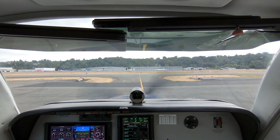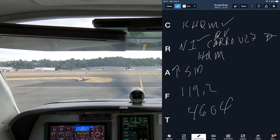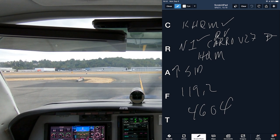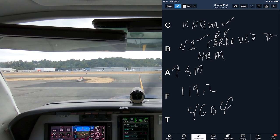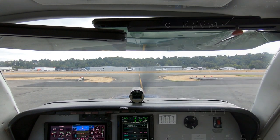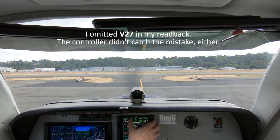Number 1546 Foxtrot, Boeing Clearance, I'm ready to copy. Number 46 Foxtrot, cleared to Hoquiam Airport via the Nirvana 1 departure. Expect radar vectors, Cairo, Victor 27, direct. Climb via the SID. Departure frequency 119.0.2, squawk 4604. Readback: cleared to Hoquiam, Nirvana 1, radar vectors, Cairo, direct. Climb via the SID. 119.0.2, 4604. Boeing Clearance confirmed the readback on initial contact IFR.